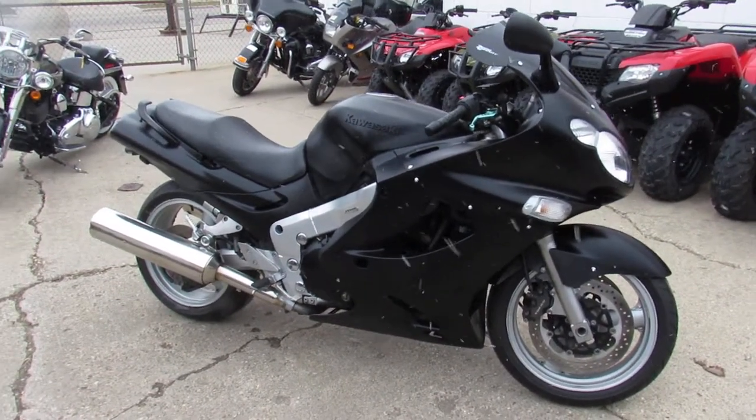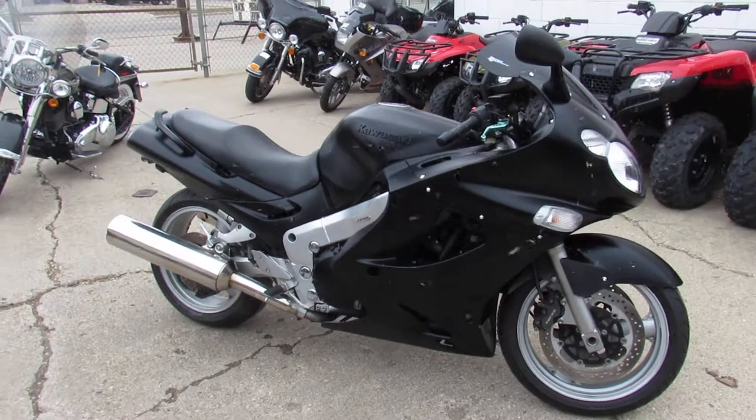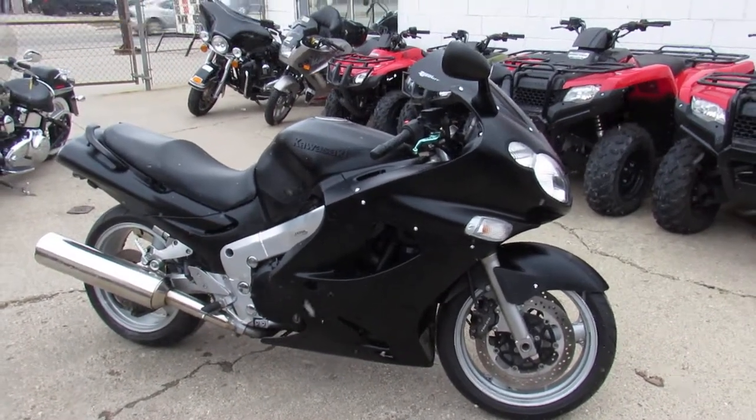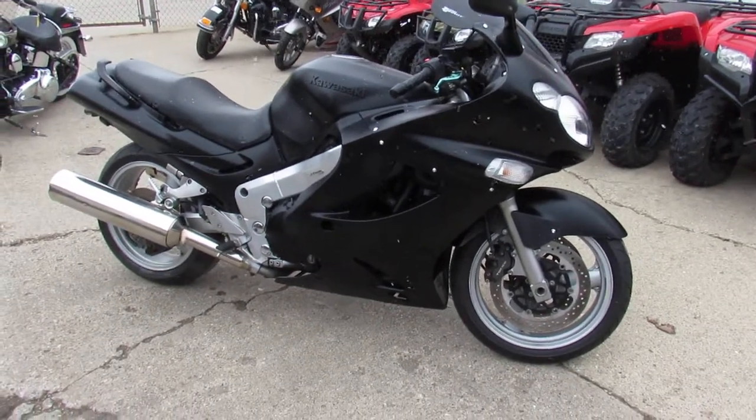It's a nice clean bike, guys. Visit our website, it's ApprovalPowerSports.com. Got guaranteed financing, over 600 used bikes. We can assist in out-of-state financing and help out with nationwide shipping. Call today and you can ride today.